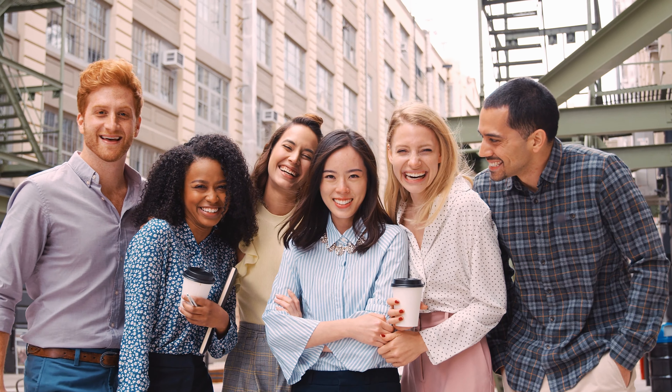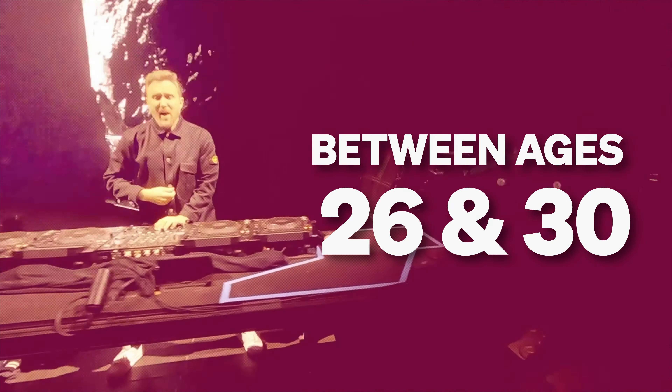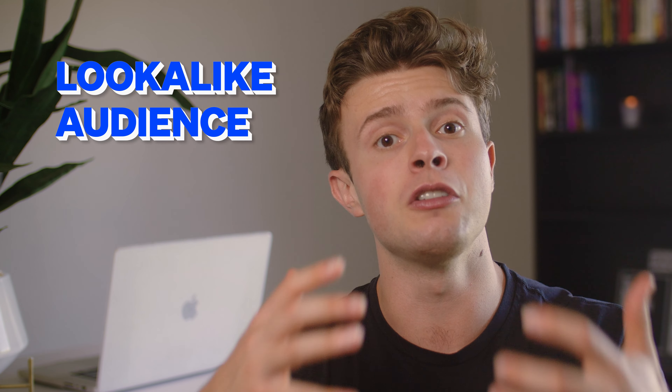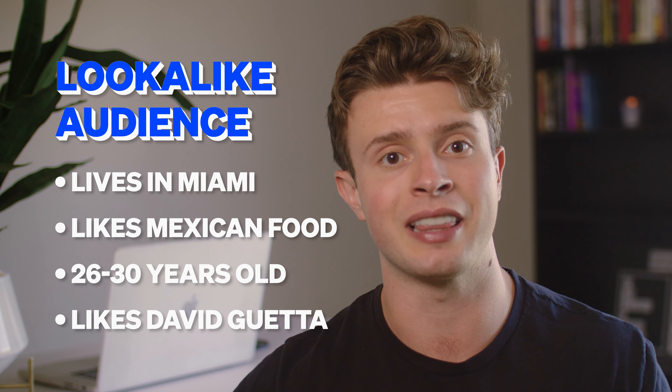For example, Talkin' Tacos in Miami is a hip concept that really appeals to young people — their customers are typically millennials or Gen Z. So when they uploaded their customer list, Facebook found all of the top customers, figured out what they all had in common — like maybe they love the artist David Guetta and tend to be between the ages of 26 and 30 — and then used all of that to find more nearby people exactly like them.